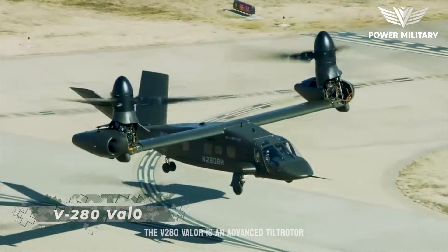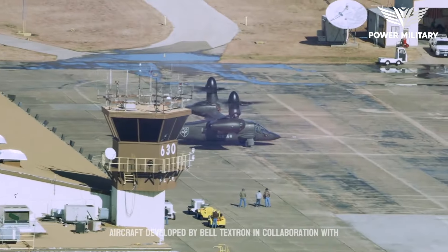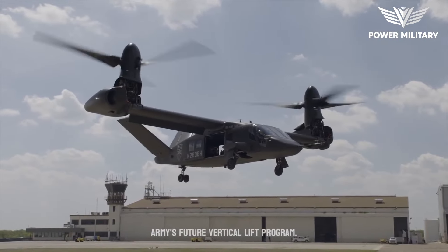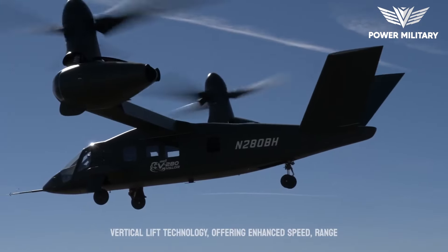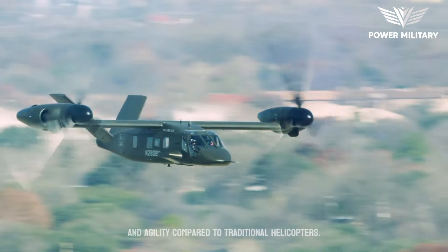The V-280 Valor is an advanced tilt-rotor aircraft developed by Bell Textron in collaboration with a team of aerospace industry partners. Designed to meet the needs of the U.S. Army's Future Vertical Lift Program, it represents a significant leap forward in vertical lift technology, offering enhanced speed, range, and agility compared to traditional helicopters.